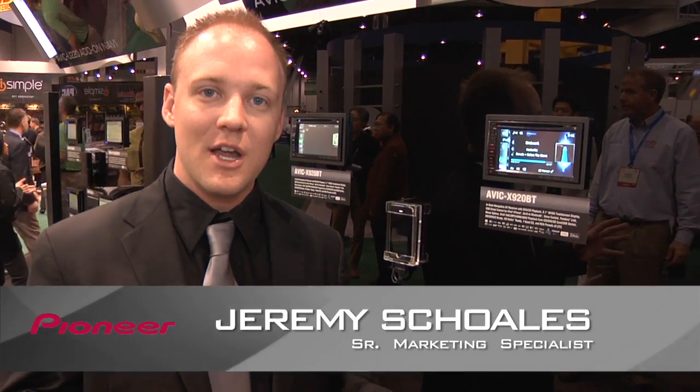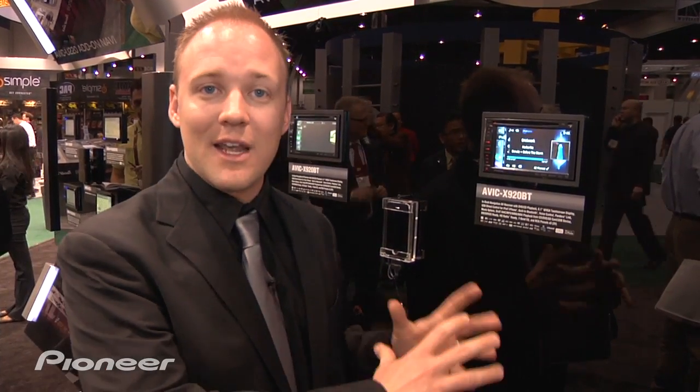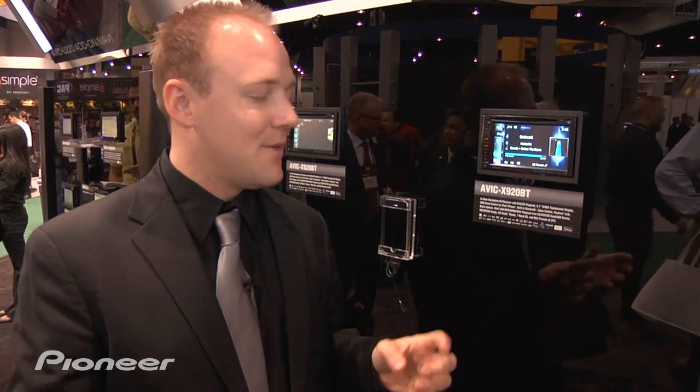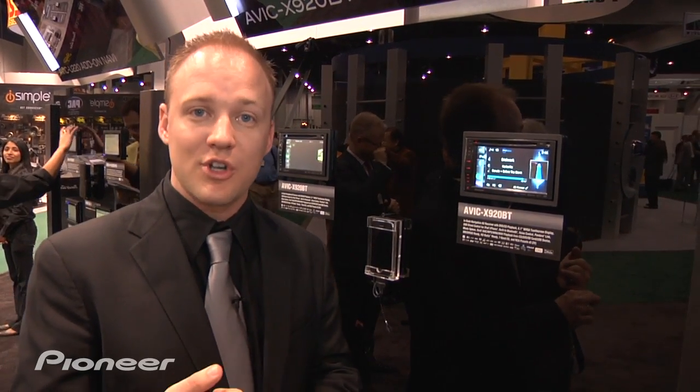Hello and welcome here at the Pioneer booth at CES 2010. We're checking out all the latest products from Pioneer this year, and we're going to kick it off with what's making the buzz on the floor today: the Avic X920BT. This is the latest in-dash receiver of the X Series line of navigation units. The four features really standing out this year are its brand new user interface, Pandora Link, MusicSphere, and EcoRouting.